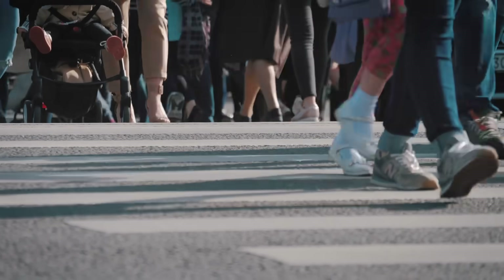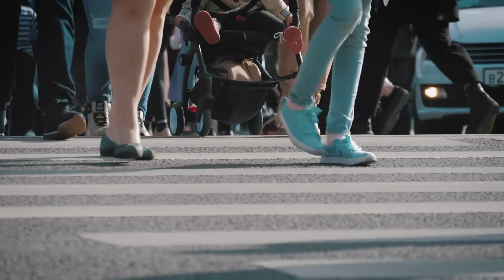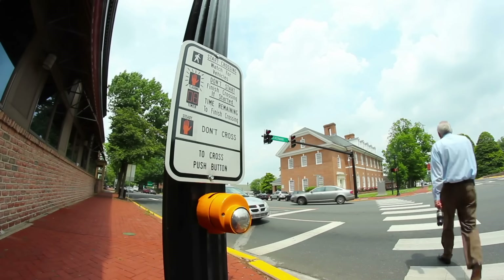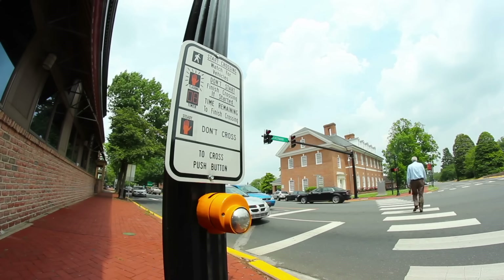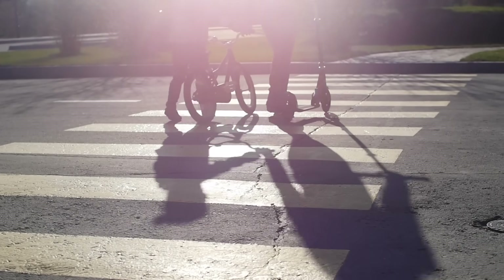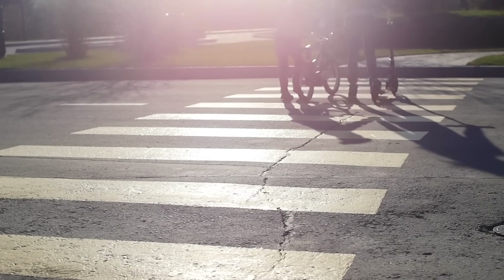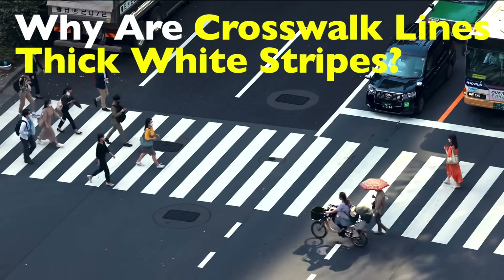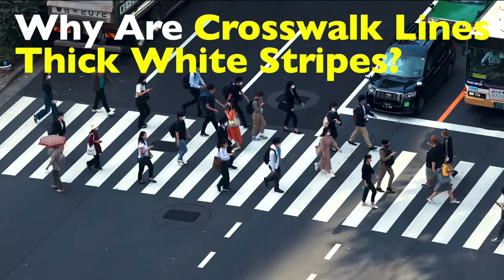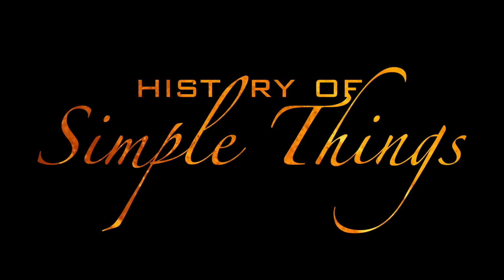Have you ever stopped at a red light, glanced at the thick white stripes stretching across the road, and wondered, why do crosswalks look like that? Those bold rectangular lines painted in bright white are everywhere, from bustling city centers to sleepy suburban intersections. They might seem like a basic road design choice, but they're actually the result of decades of safety research, engineering standards, and human psychology. Crosswalks are more than just paint on pavement — they're one of the simplest yet most powerful tools cities use to keep people alive. So let's get into it, right here on History of Simple Things.